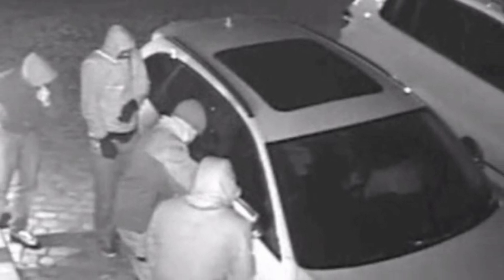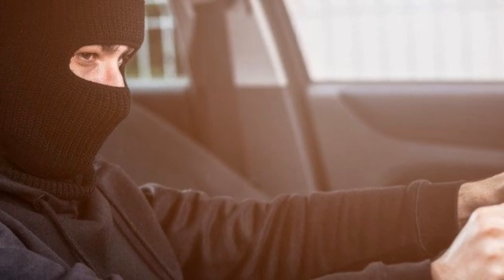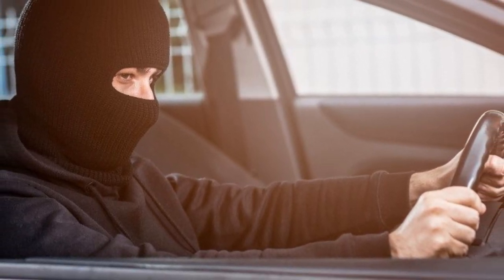Criminal gangs are now using this tactic to prey on luxury car owners, taking their vehicles off the drive in the dead of night. There are ways to help prevent this of course, and one is using a Faraday cage effect wallet to keep the keys in. However, these days thieves are pretty determined, and if they can't take your property from you using one method, they will usually try another.